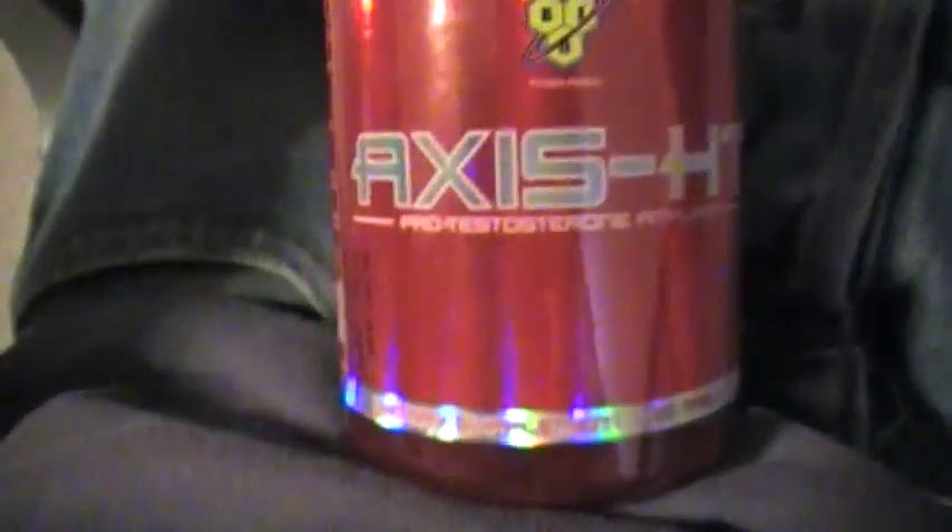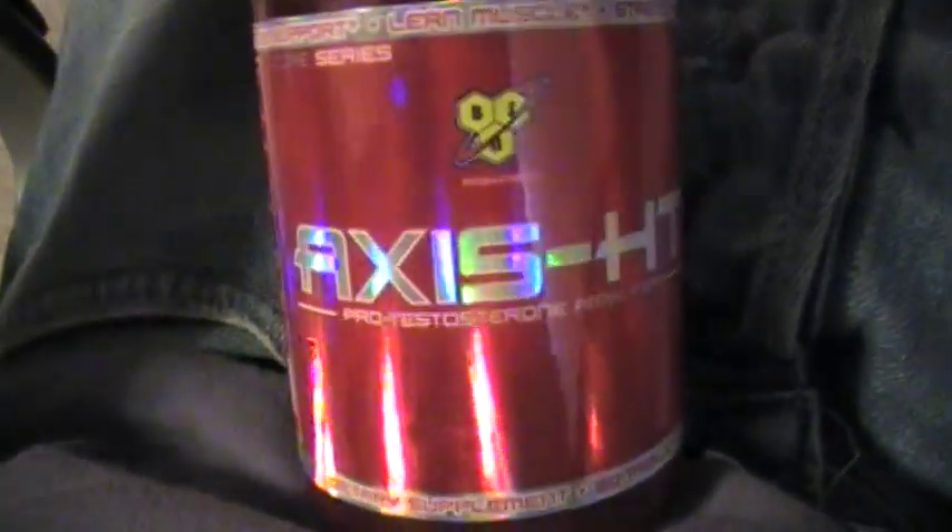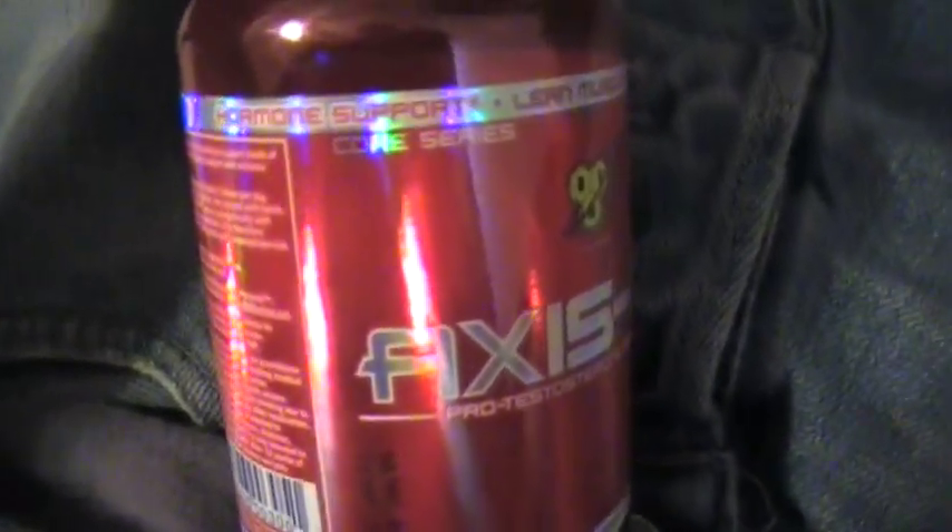Today we're going to review Axis HT, a BSN product. It claims hormone support, lean muscle, strength, and libido.